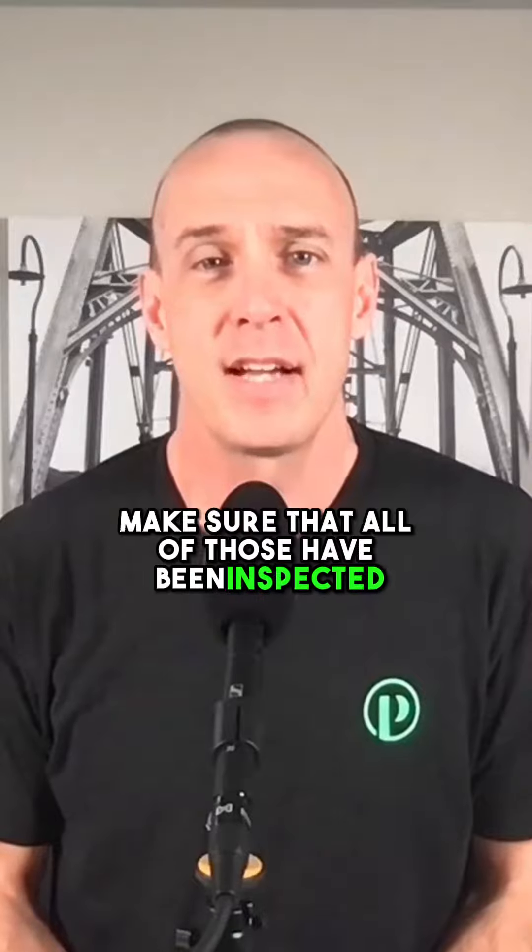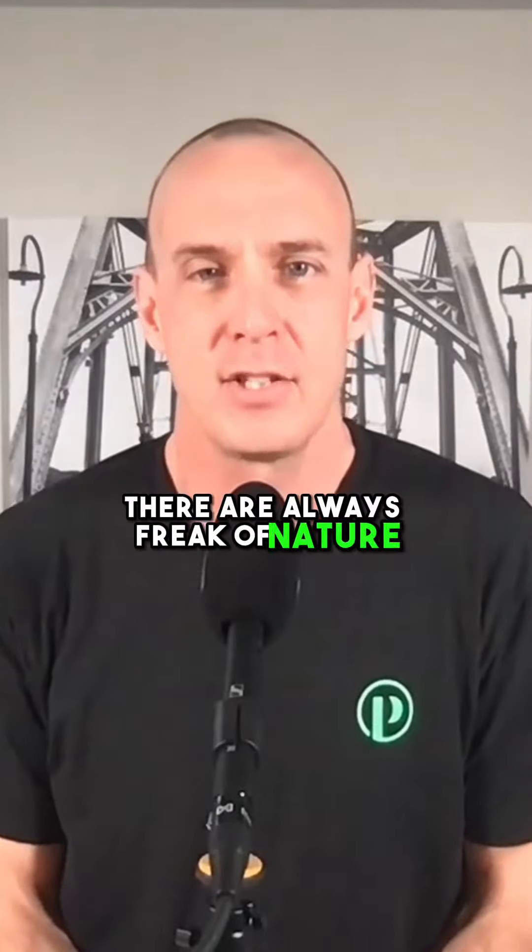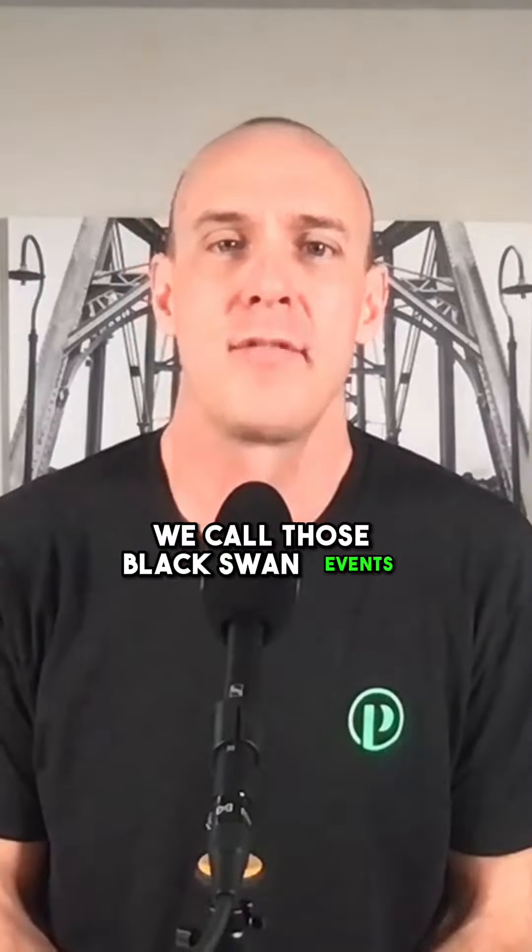So we go through and make sure that all of those have been inspected. We have warranty paperwork for anything that was repaired on that property. Of course, there are always freak-of-nature events that can occur and will occur — we call those our black swan events.